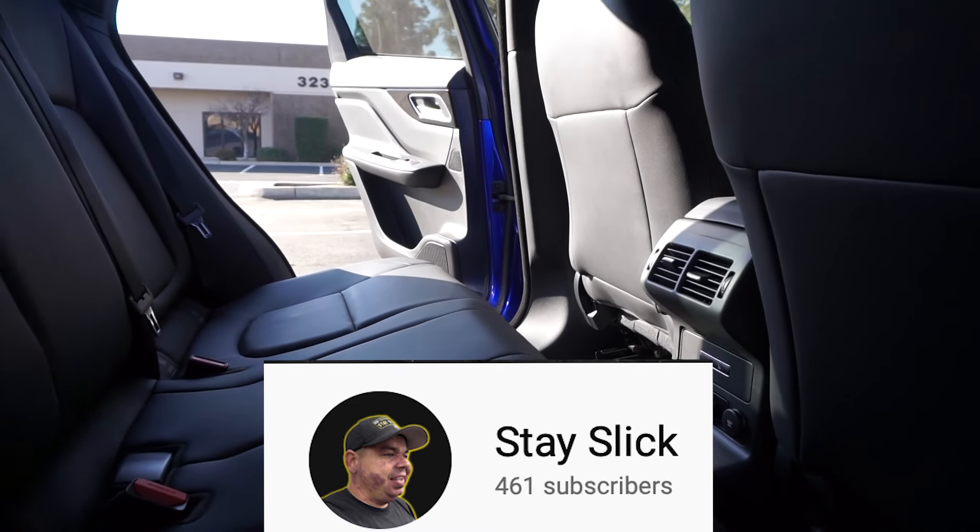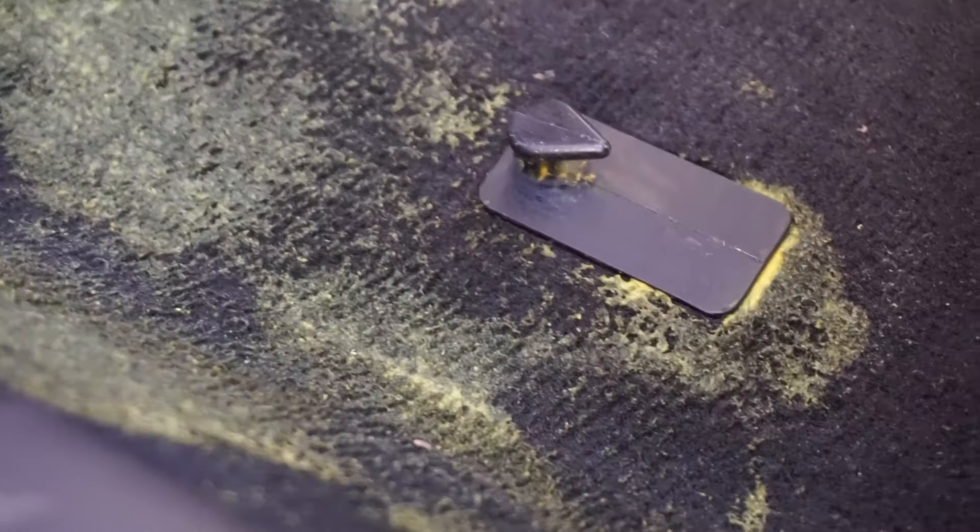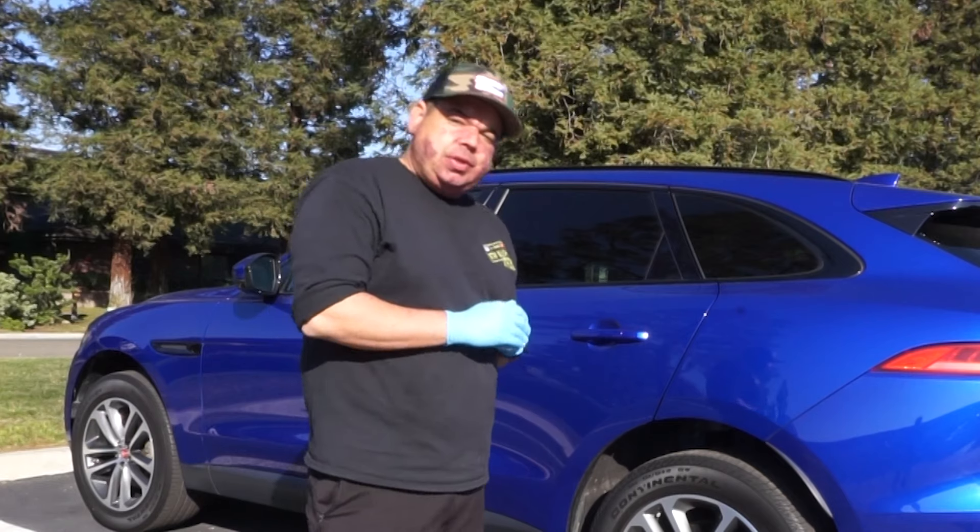I actually see this customer every two weeks. I saw her one week ago, but she called me because one of the perks of the maintenance plan is spot removal, and a child or somebody spilled some mustard on the floor. So we're going to go ahead and take care of that today.